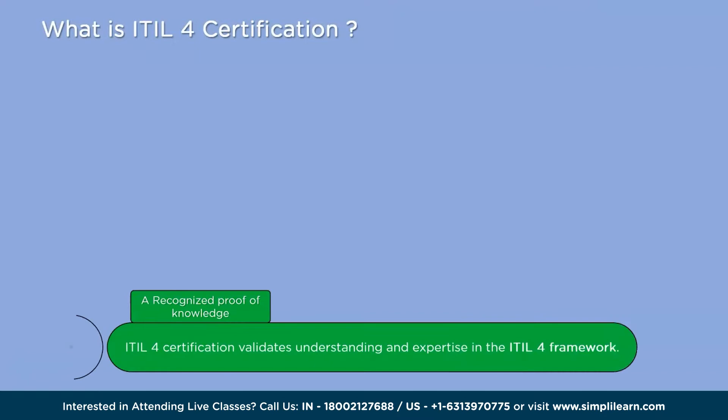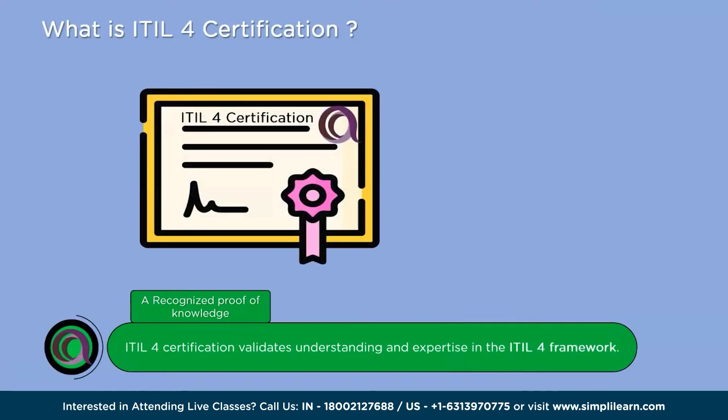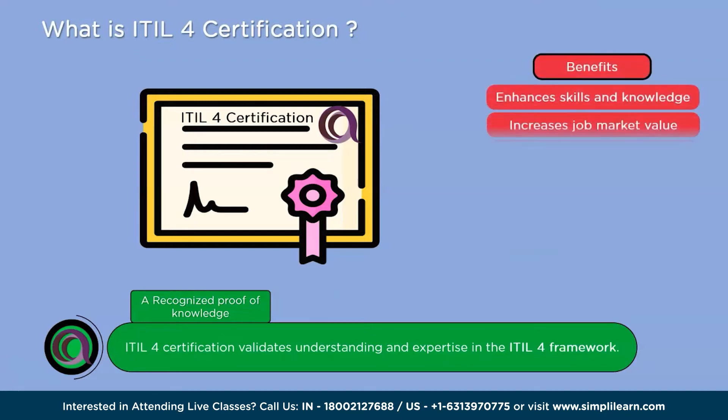ITIL 4 certification is a recognition or proof that someone has learned and understood the ITIL 4 framework. ITIL stands for Information Technology Infrastructure Library, a set of guidelines or best practices for managing IT services effectively. Through the certification process, individuals learn about the various concepts, principles, and processes involved in managing IT services — how to plan, deliver, and support IT services to meet the needs of an organization and its customers.